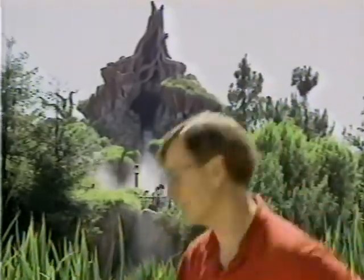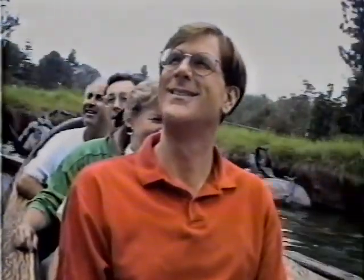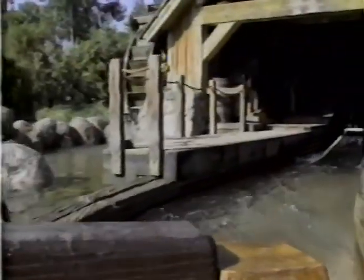After seeing what went into making Splash Mountain, I just might have to take the plunge myself. You call that a hill?